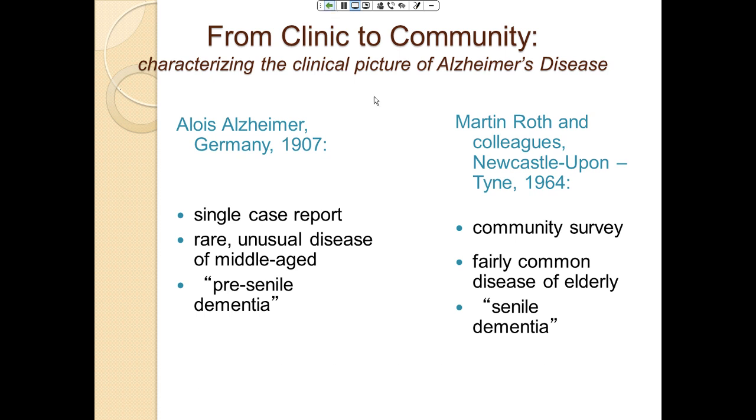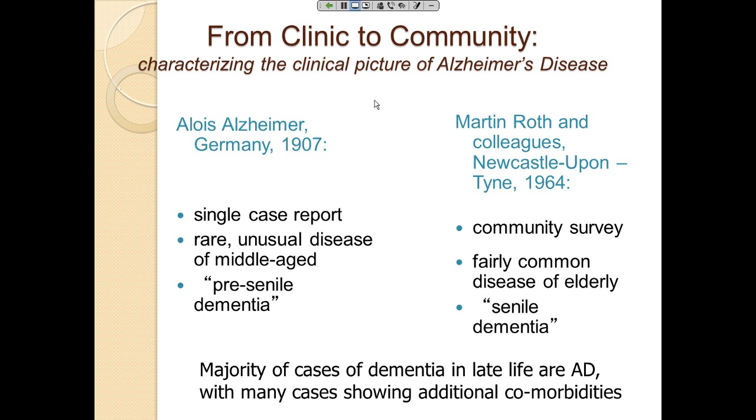The majority of late-life dementia cases are now known to be Alzheimer's disease, with many showing additional comorbidities. Only about 25% of people who die with dementia have purely Alzheimer's pathology and no other pathology. Other factors such as vascular disease and abnormalities seen in Parkinson's disease — even without Parkinson's symptoms — are also present in the brains of these patients, along with other protein abnormalities potentially relevant to focused ultrasound therapy.